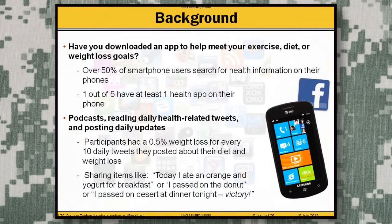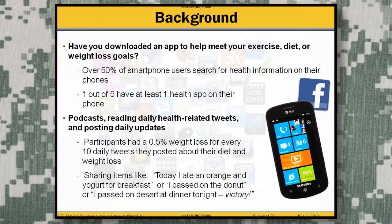Have you ever thought about how people are using their smartphones to access health information? Well, currently about 50% of smartphone users are using their smartphone to gather health information, and one out of five actually have one health app on their smartphone. Typically they like to download activity and nutrition related apps.